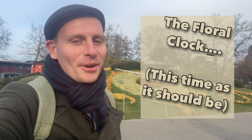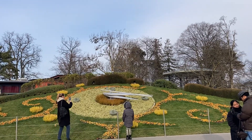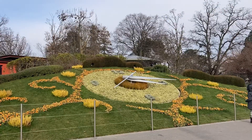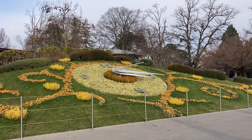Back at the Floral Clock, and this time there's no litter strewn across it. This is what it should look like — neat and tidy. Now that we can see the Floral Clock in all its glory, here are a few more facts: in the summer there are around six and a half thousand flowering plants used on the clock face, and its second hand is the longest in the world, coming in at a staggering two and a half meters.